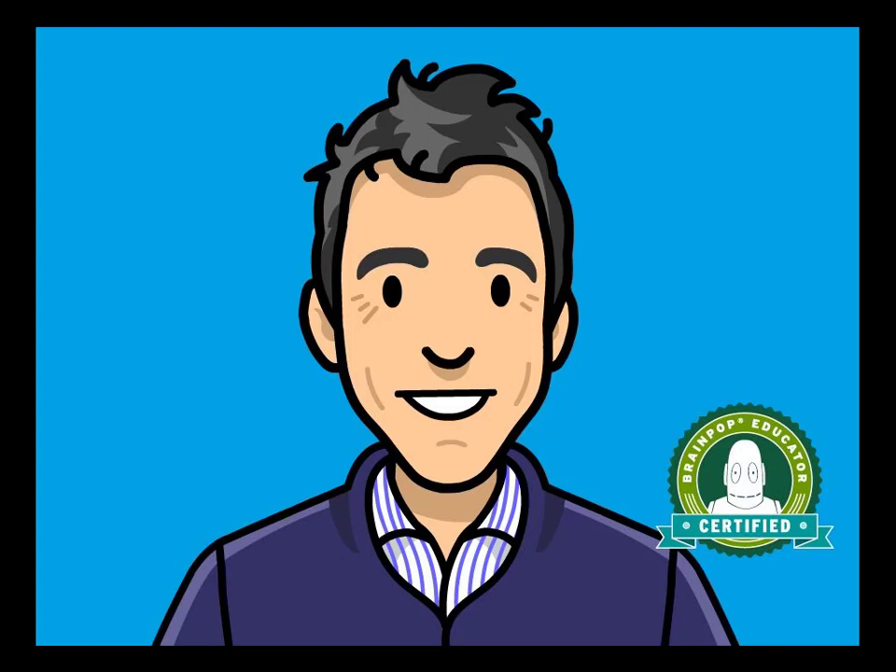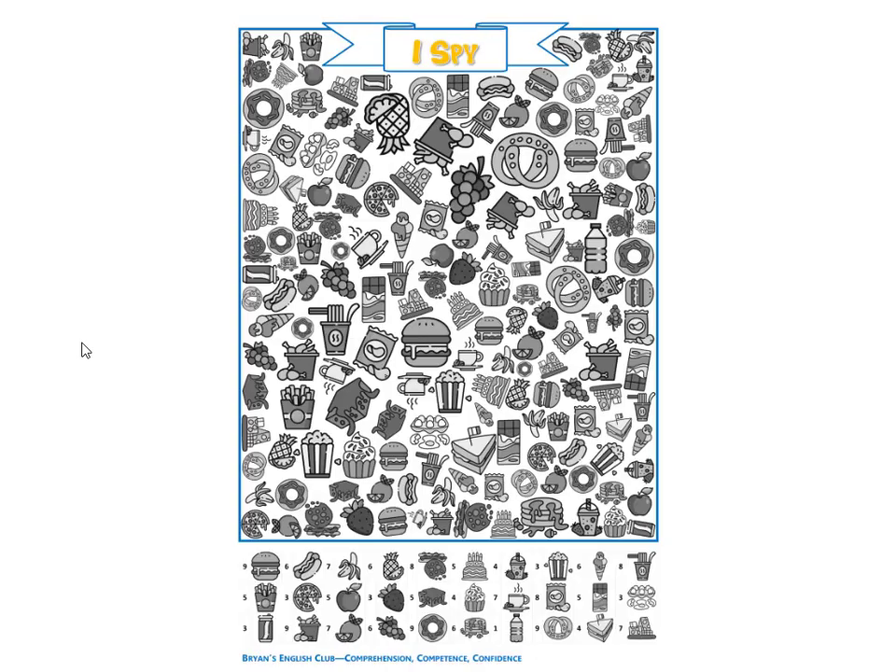Hey everyone, it's me, Brian Teacher. Today we'll do the I Spy coloring page. Please listen to the food, listen to the number, and listen to the color. Then find the food in the puzzle. Alright, are you ready? Then let's get started.